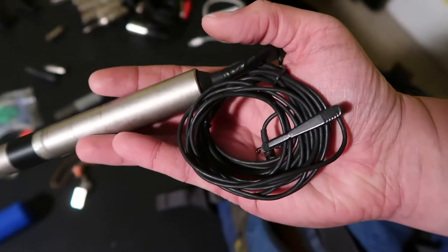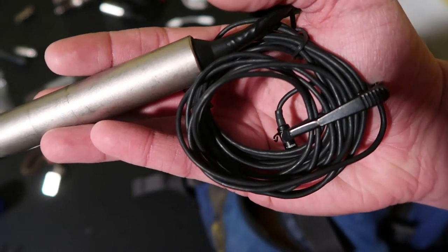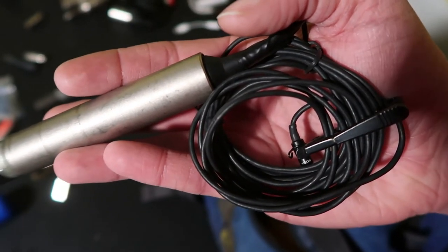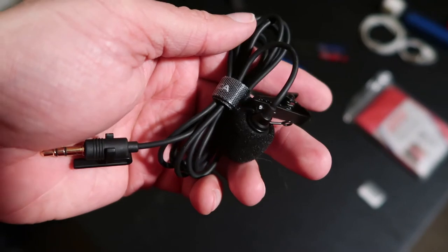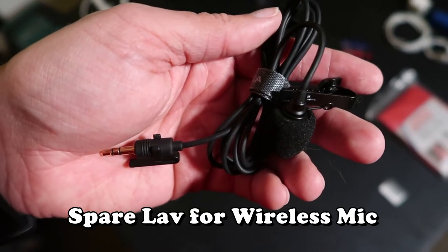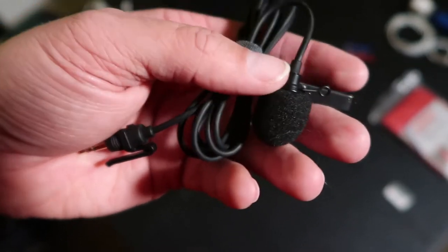I will always have a hardwired lav mic available just in case I want to use a lav mic but cannot use my wireless at that location. I'll also keep a small stick mic in my bag as well. And I always kept a spare lav microphone in my bag — same scenario as anything else. If the lav mic isn't working, I can swap it out and still use the lav, but I have a spare.